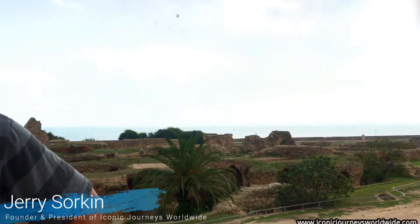Right now we're at the lower portion of Carthage. We're at the Antonine Baths — the Baths of Antonine — which were designed by the Emperor Hadrian in the second century.